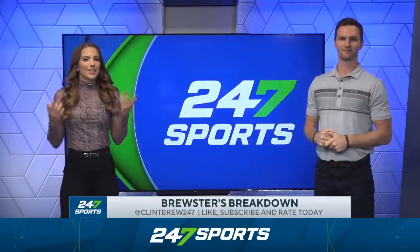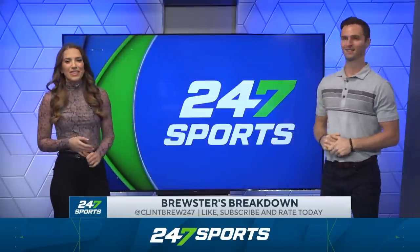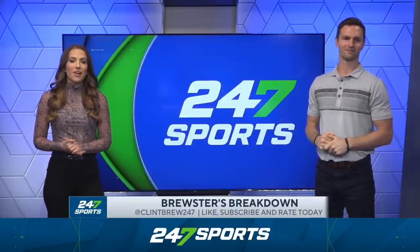Brewster's Breakdown is back — is Texas back? They looked like it this weekend, that's for sure. Grace Remington here with Clint Brewster, breaking down the top plays of the day from our portal player of the week.